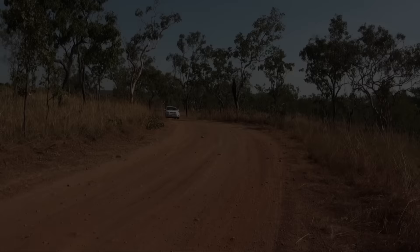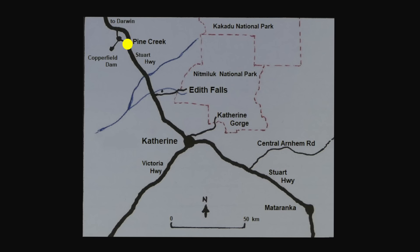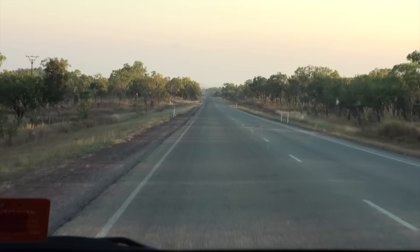We're leaving Pine Creek, heading south to Katherine. I'm particularly excited as this is taking us into finch country — my favourite birds. On the way, we're turning off to Edith Falls, in the hope of finding small pools of water where birds will come in to drink.